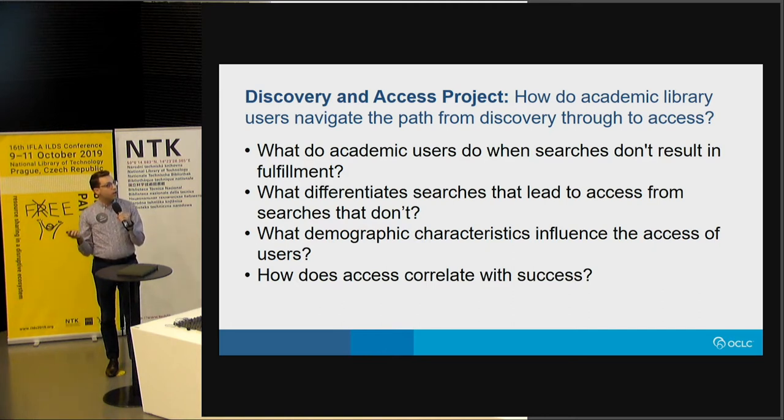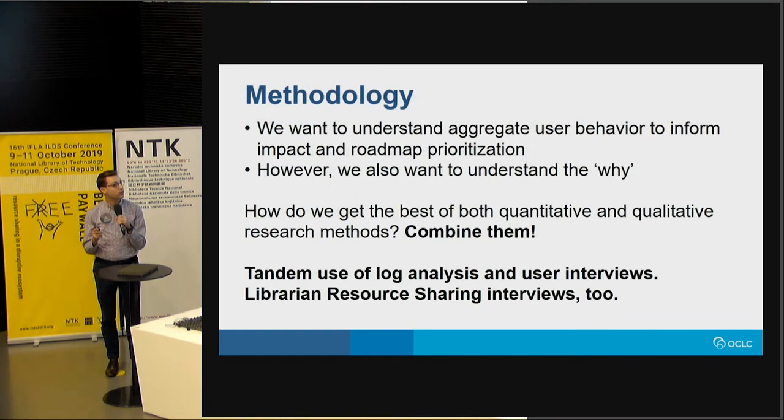What demographics and how does access correlate with success? Does the user have a successful journey if they get access to the material or not? A fun thing about this project was the mixed methodology that was used. We wanted to understand the impact of aggregate user behavior, and that's where the search logs were really helpful — we could look at thousands of user searches over about a year of data. But we also wanted to understand why. If anyone has done behavioral analytics, you know it's great to find an interesting pattern, but why did it happen? What were they actually doing on the other side of the screen? This method combined user logs with actual user interviews to understand the why behind the search session.